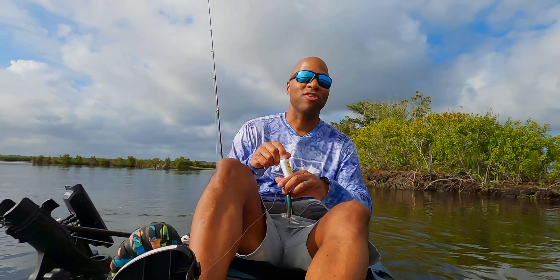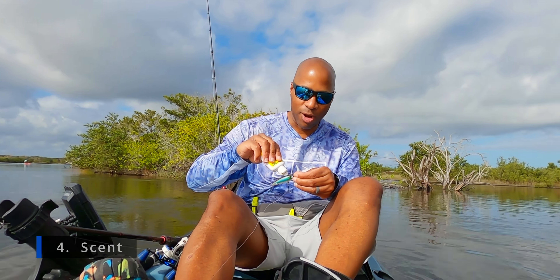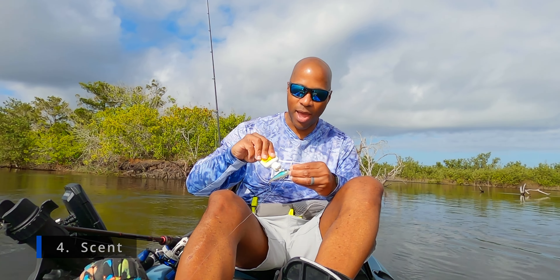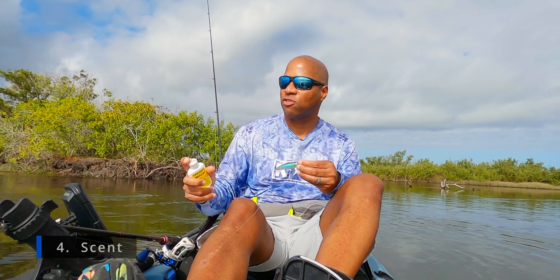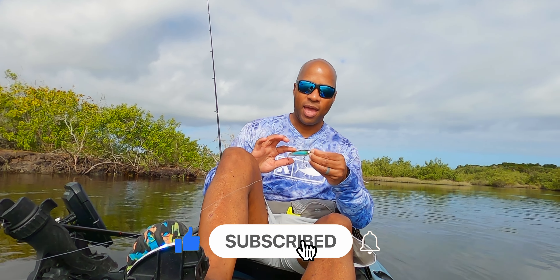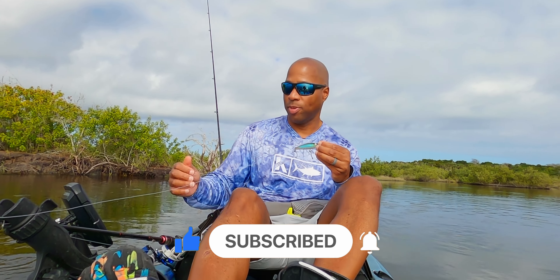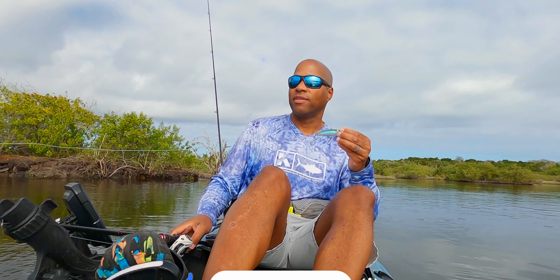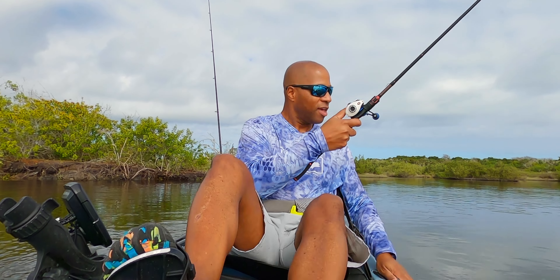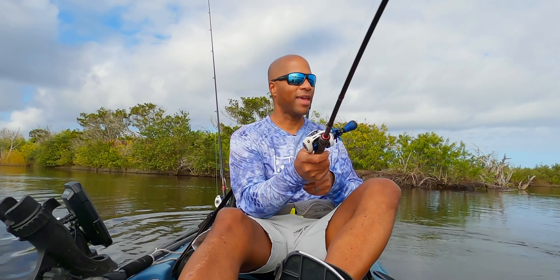The fourth way to match the hatch is with smell. I use Pro-Cure Super Gel — even on hard bait, soft plastic, it doesn't matter. Just squeeze a little bit of that gel on there. It leaves a streak or trail behind the bait and fish pick up on that. I rub it into the ridges a little bit and toss it. Follow those four steps and you'll be matching the hatch. You'll put more fish in the boat on that day.